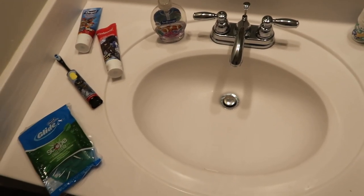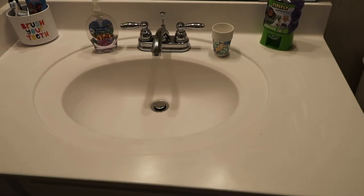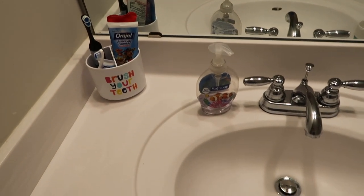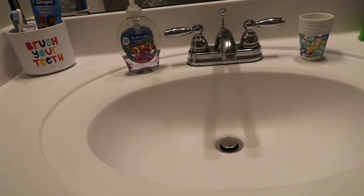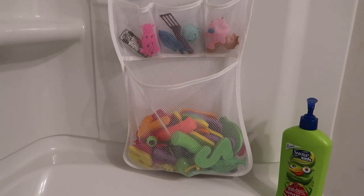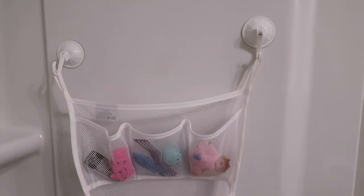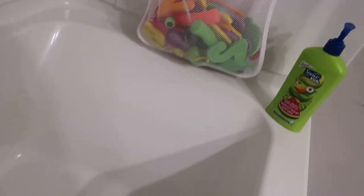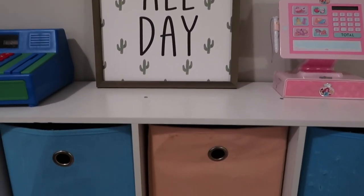Bathrooms are a really easy space to organize. Everything you don't use daily — toothpaste, toothbrushes — can go underneath the cabinet or stored away neatly. Just combine items into a small container, like one that says 'brush your teeth,' and that's all you need on your bathroom counter. It's easy to maintain. Instead of having kids' toys all over the bathtub, get a mesh toy organizer that suctions on — at the end of bath time, kids put all the toys in it, the water drains out, and they dry before the next bath.